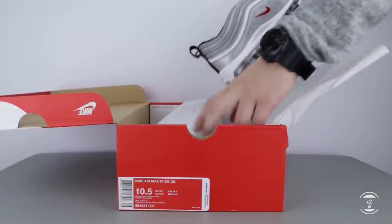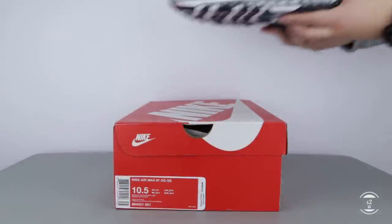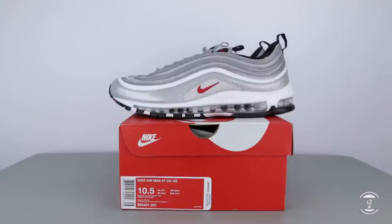So I patiently waited for these OG Silver Bullets in hopes that they do a restock, and the restock finally came during Christmas of 2017. So let's jump right into it and take a closer look at these sneakers.